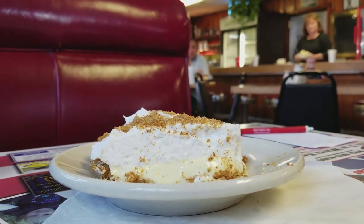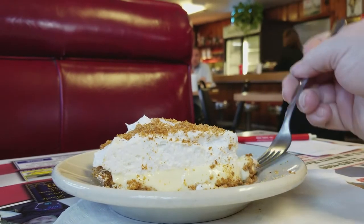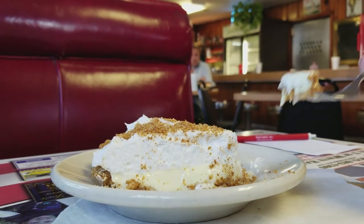Wow. Country Kitchen does an amazing lemon ice box pie. It's a graham cracker crust, it's got a rich lemon custard, it's got a whipped topping, more crumbs on top. And why is it sweet? It's very, very good.